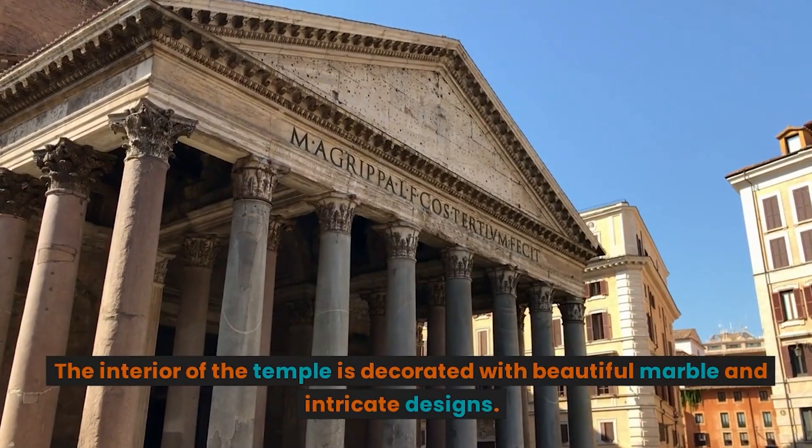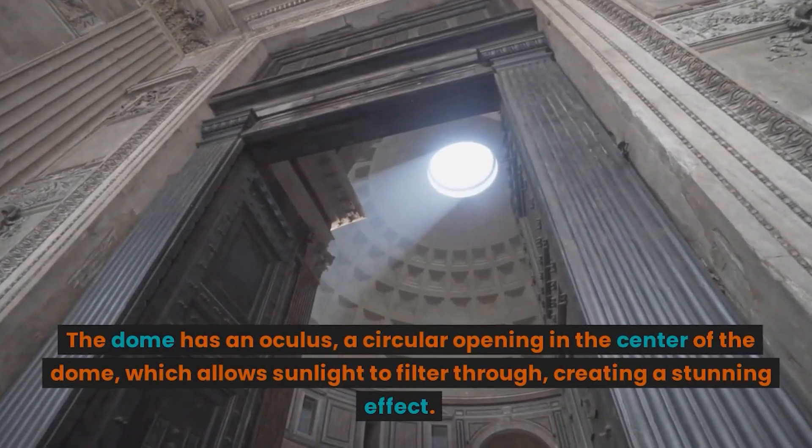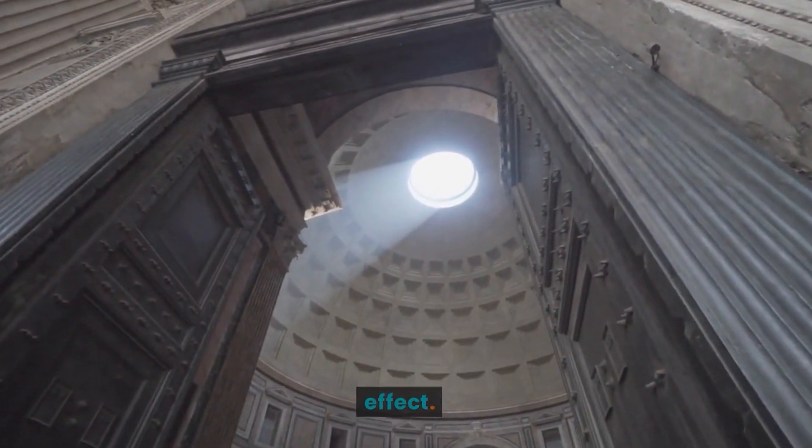The interior of the temple is decorated with beautiful marble and intricate designs. The dome has an oculus, a circular opening in the center of the dome, which allows sunlight to filter through, creating a stunning effect.